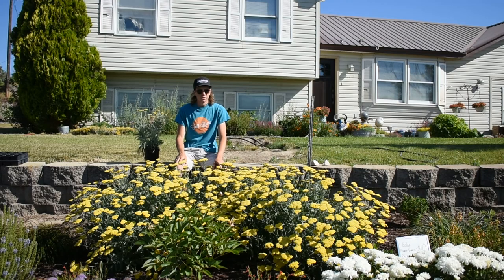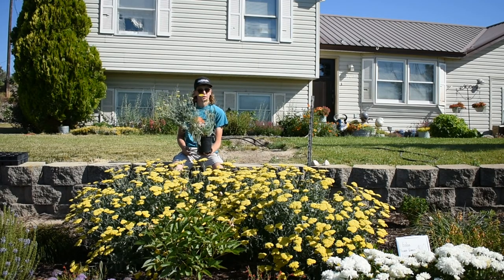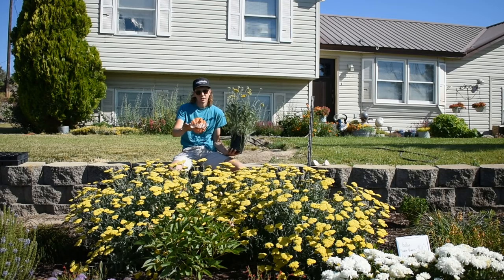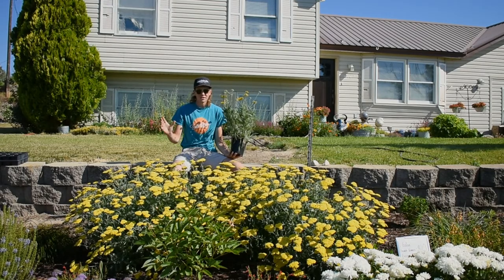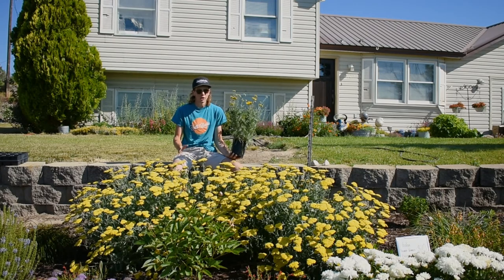In front of me here you can see a planting of yarrow — these were actually planted last summer from gallon-size pots, plants that looked just like this one. You can see how big they've gotten this year. There are four plants right here and they've filled in really nicely in just one year.